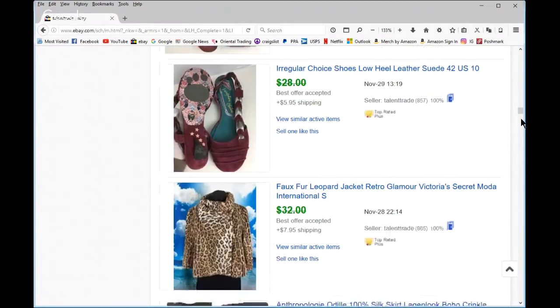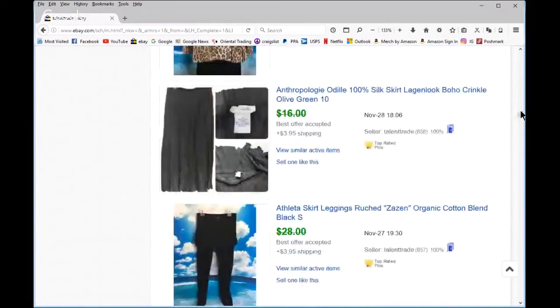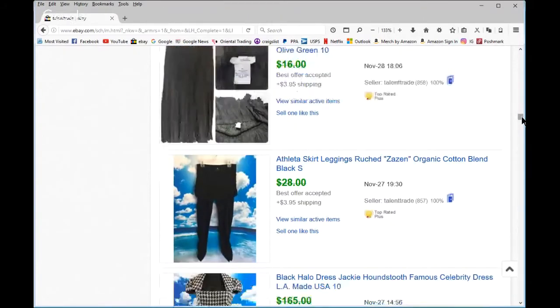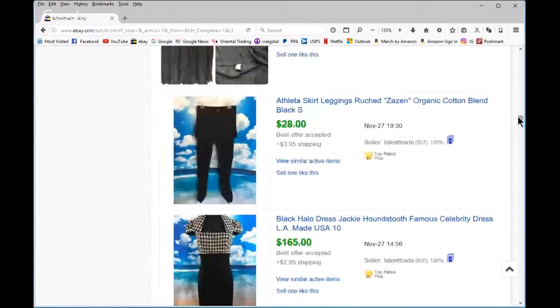That went overseas — a Moda International piece, which is the same company as Victoria's Secret. It didn't do like I thought for being an Anthropologie-level label and 100% silk. I think I paid $3.99 and got $12 — I won't do that again. I always do Athleta and Lucy — not as high as Lululemon but still good enough. Prana too.